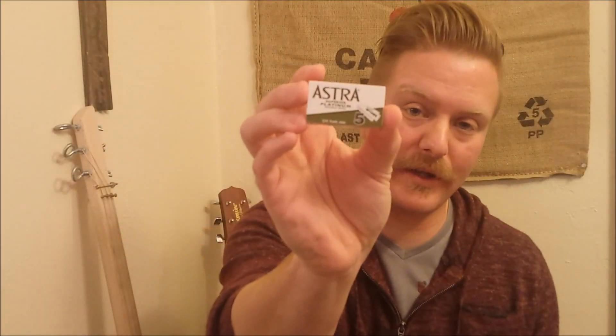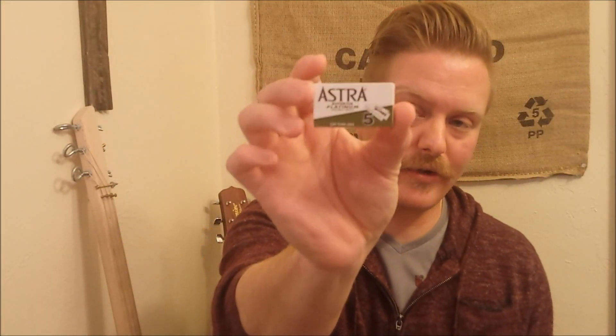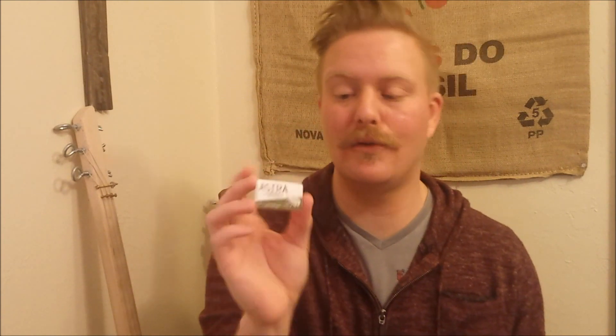Astra Superior Platinum in the green package. These just give me a consistent shave — they're very sharp, very smooth. This is my go-to razor blade.